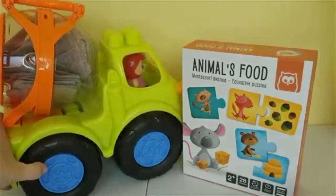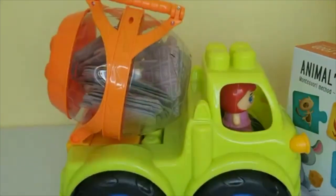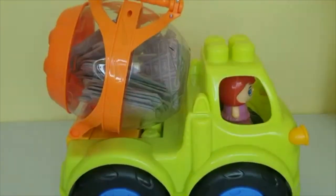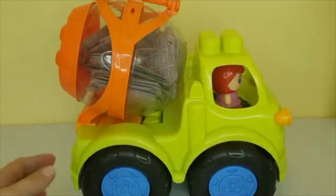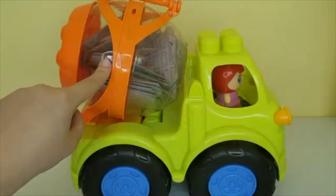Over here I also have a truck and this truck is called a cement truck. A cement truck mixes different ingredients so it can make concrete. Concrete is a construction material — it's used to make our sidewalks and build strong structures like bridges. But in this video, this pretend cement truck is mixing up all our pieces so we can play with them.